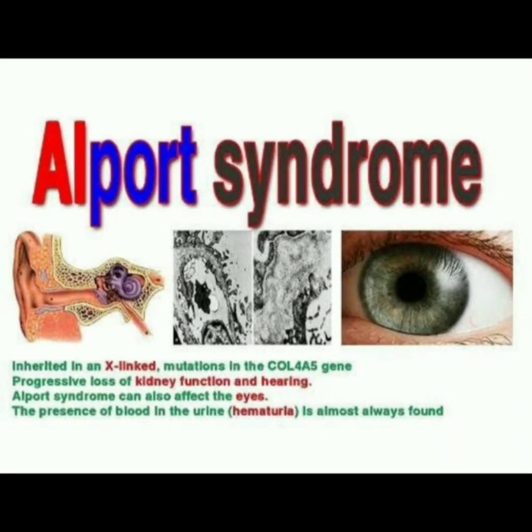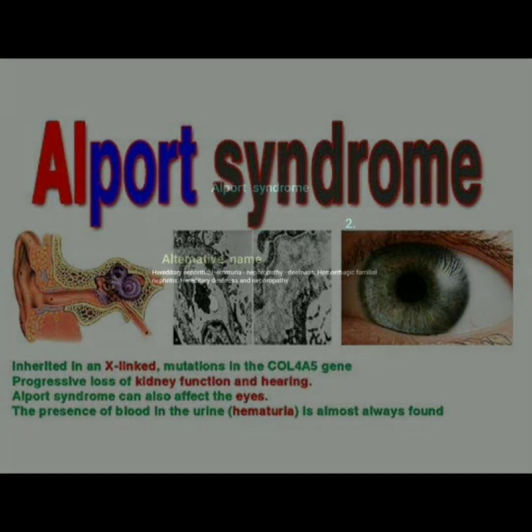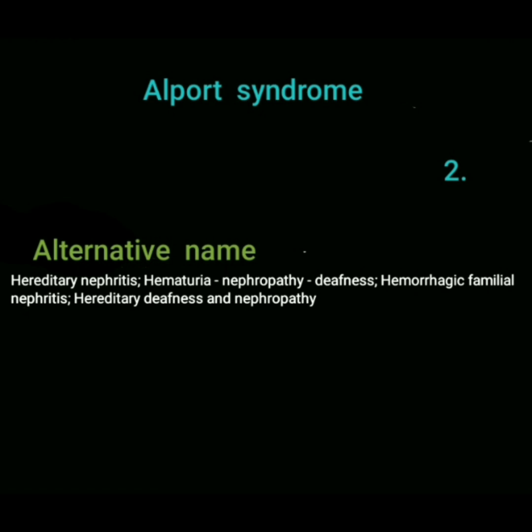Alport syndrome is an X-linked inherited disorder that progressively causes loss of kidney function, affects the eyes, and causes blood in the urine — hematuria. Alternative names include hereditary nephritis, hematuria nephropathy, deafness hemorrhagic familial nephritis, and hereditary deafness and nephropathy.